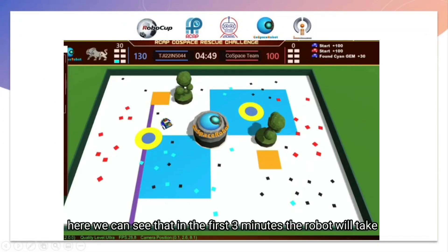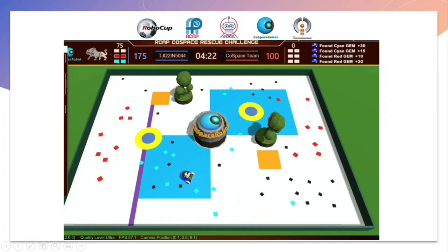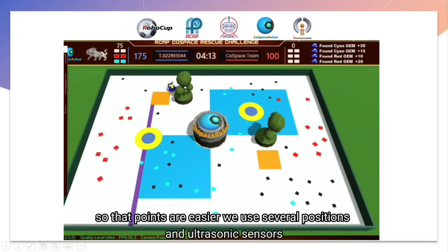In the first 3 minutes, the robot will take cyan-colored points first, then red, and lastly black. To make point collection easier, we use several positional references and ultrasonic sensors.